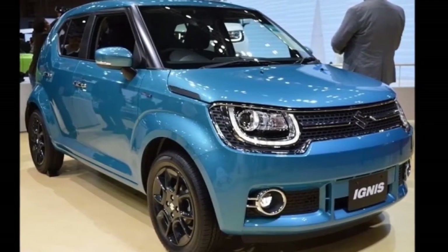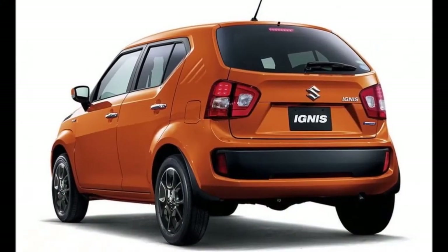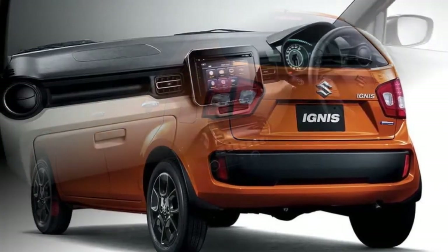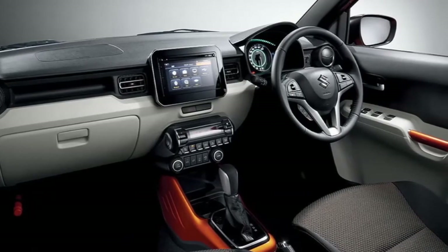The model comes with a bold exterior design, stylish cosmetic features, and loads of segment-first features. It will be launched in India towards the end of 2016 during the festive season. In terms of design, the Maruti Suzuki Ignis is largely identical to the Japanese spec version.